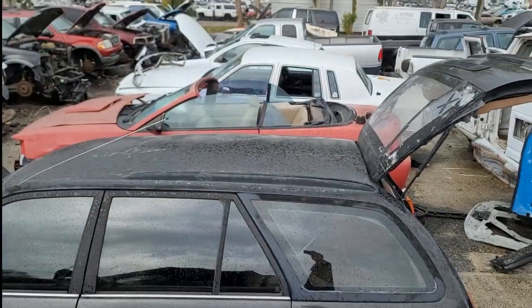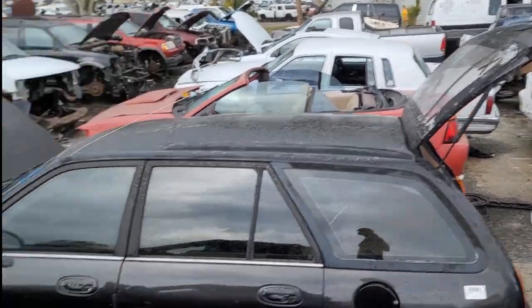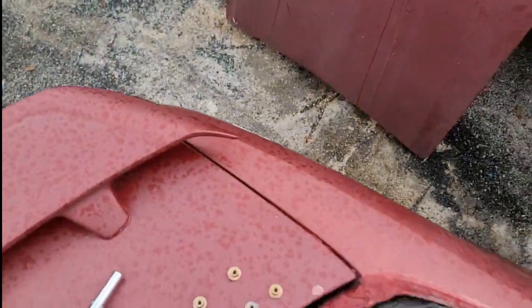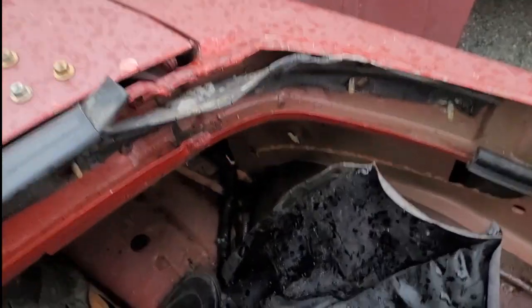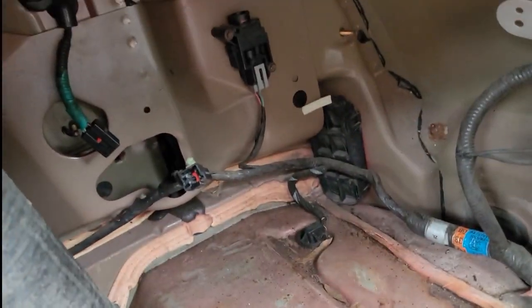We found this convertible Mustang. I was looking at that one there but I couldn't get to the tail light. This one — the convertible top was kind of ripped open — I was able to reach back here and get a lot of the bolts undone, so now I should just be able to push it out and get that tail light.